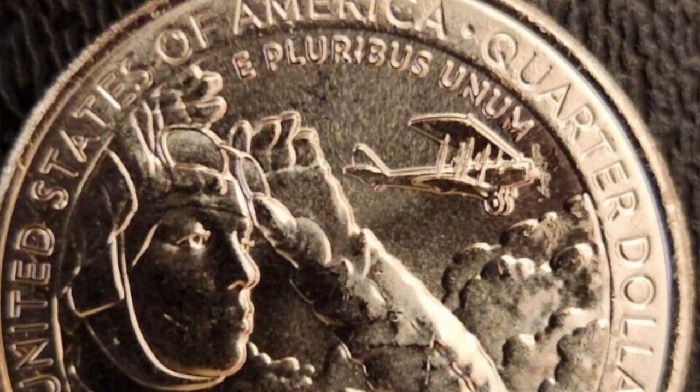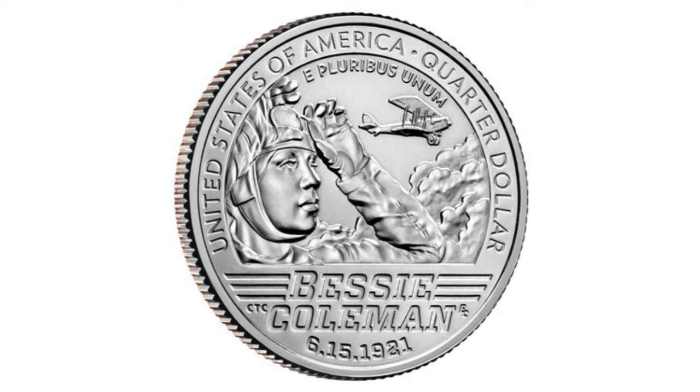There are many other errors listed on the 2023 Bessie quarter, but the pictures or descriptions are not clear enough to know for sure if they are mint errors or post-mint damage. None seem to have been graded yet or given attribution as a discovery coin by Mr. Wexler, for example.